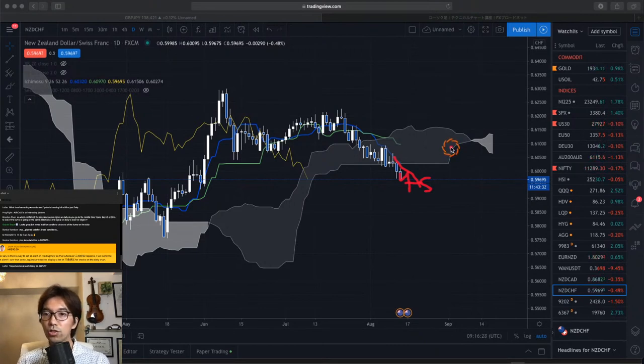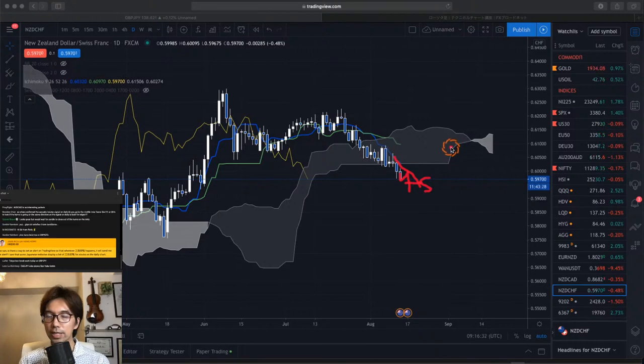What timeframe do you use to see if price is trending — 4-hour chart, 30-minute, or just daily chart? I use Ichimoku Kinkouhyo to capture the bigger timeframe market. When it comes to Sanyaku Kouten or Sanyaku Gakuten signals, I recommend you take them on a daily chart or above timeframes. When confirmed on the daily chart, you can go to a mid timeframe like 1-hour or 30-minute chart, to see if the Kumo is going in the same direction as the signal on the daily to look for edges. When the daily is going down, the Kumo should be going down also in mid timeframes.